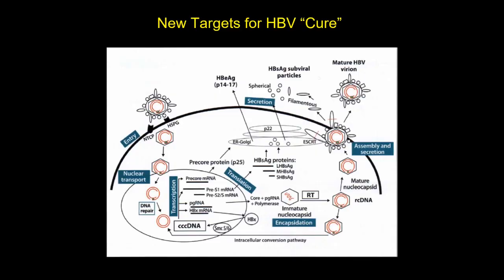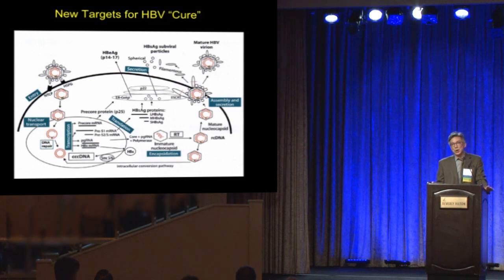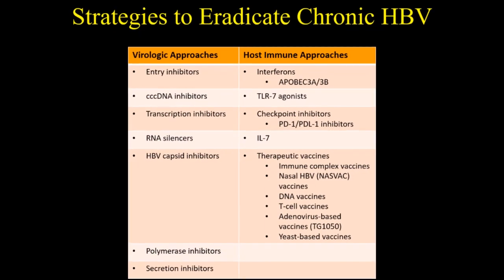There is a tremendous amount of research going on for hepatitis B. If you look at the hepatitis B viral life cycle, there are numerous places where we can potentially intervene with drug: you can block entry, nuclear transport, transcription, translation, encapsulation, secretion, and assembly. It's a very complicated virus with an intimate relationship with the host immune system. There are virologic approaches designing drugs that block viral proteins for replication, and drugs that enhance the host immune system to clear the virus.